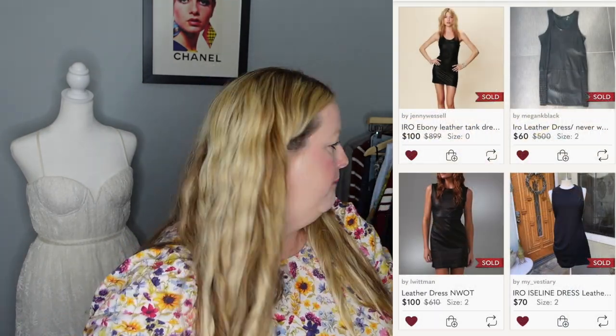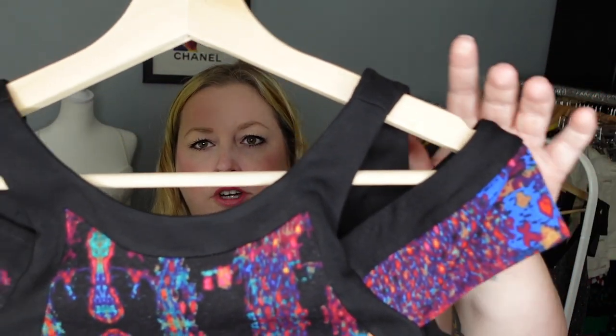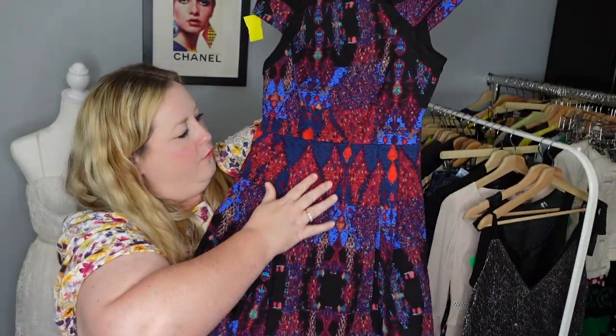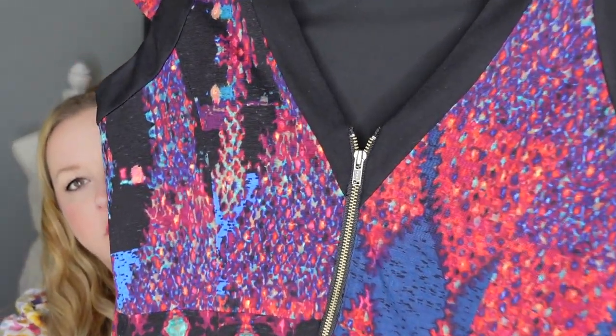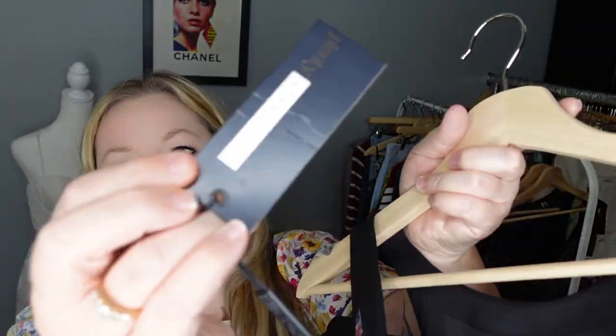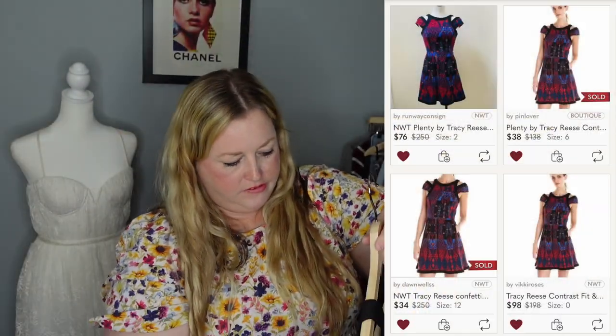This next dress brand sits for me for a little bit, but I loved the style — it's A-line with double strapping over the shoulder, a nice V in the back, a cute print, wonderful tailoring with pleating, and an exposed zipper in the back. The brand is Plenty by Tracy Reese, another mid-tier designer. Most excitingly, it was new with tags and originally retailed for $198 — a pretty safe bet.